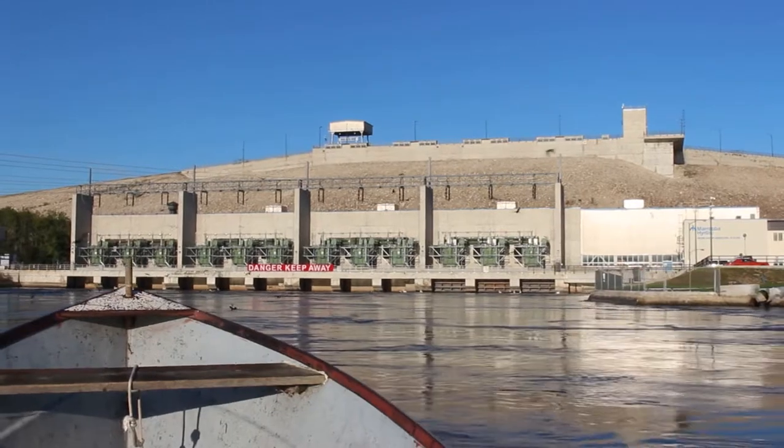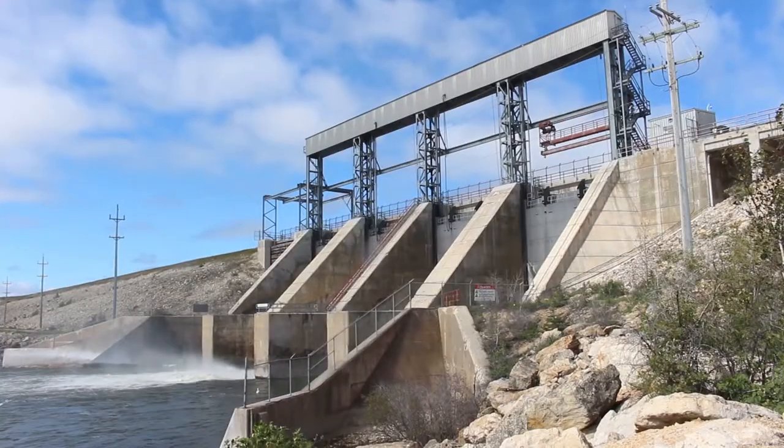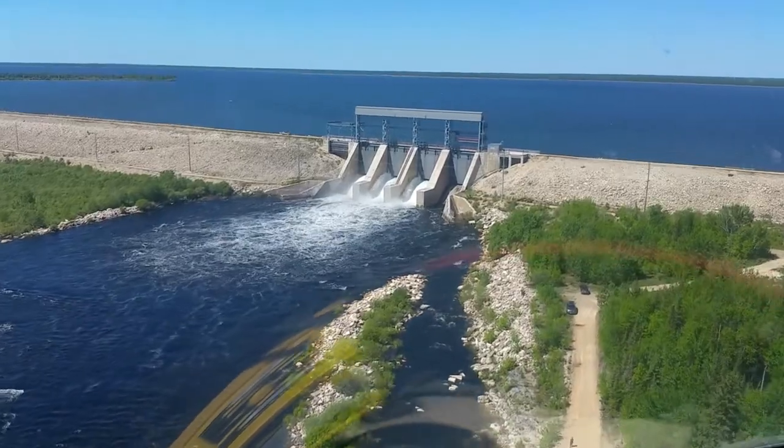Traditionally, typically all our water goes through the generating station behind us here. This year we had a lot of excess water — we had a late spring, we had a lot of snow, and then we had a lot of rain all summer. The lakes started to rise, so the only way we can get the extra water through is through our spillway.